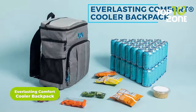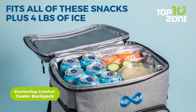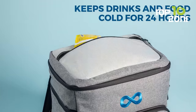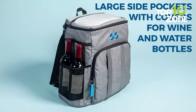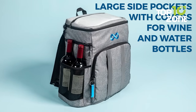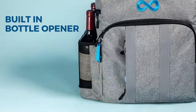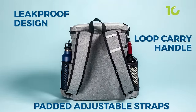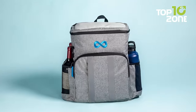Keep drinks icy cold for 24 hours outdoors with the Everlasting Comfort Cooler Backpack. This spacious 54-can capacity backpack cooler features thick PEVA foam insulation to maintain interior temperatures, so you can enjoy fresh, chilled drinks and food anywhere. The exterior is made from durable waterproof materials with leak-proof zippers, making it perfect for boating, fishing, beach days, and more. Front and side pockets provide organization for smaller items, while the built-in bottle opener keeps drinks accessible.